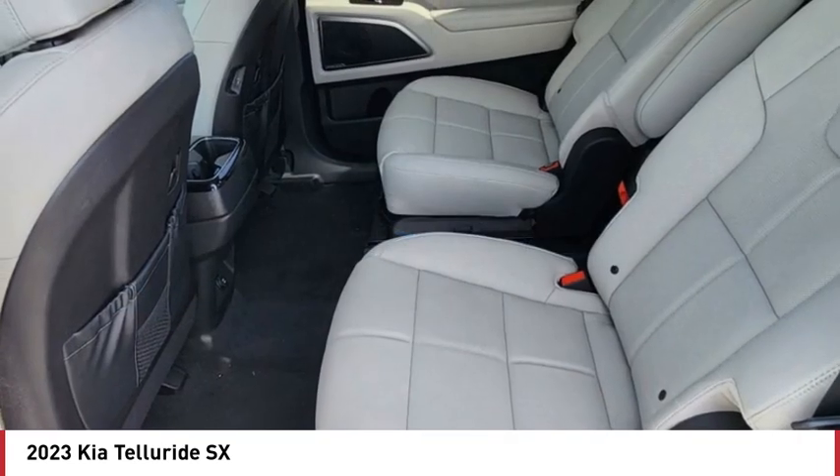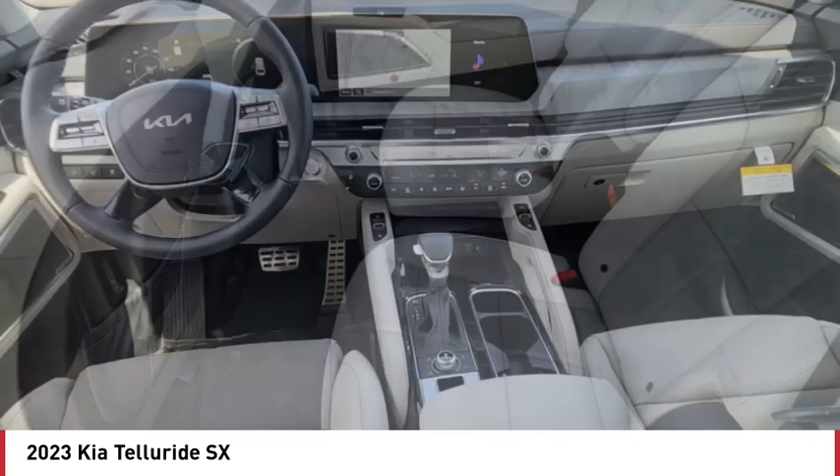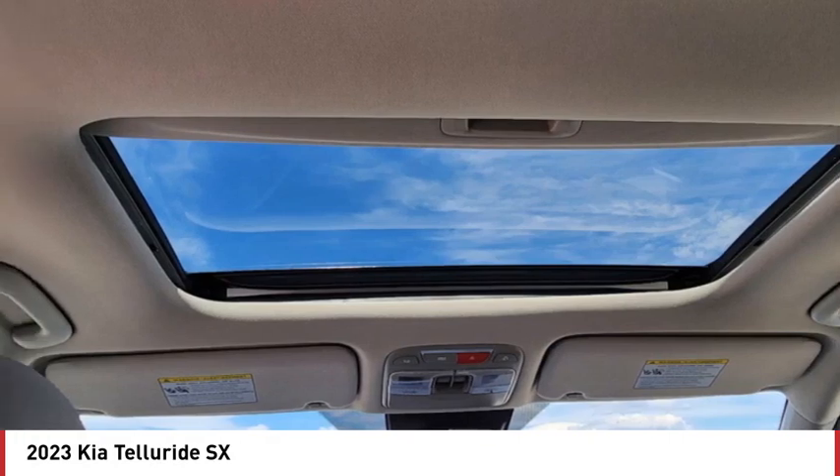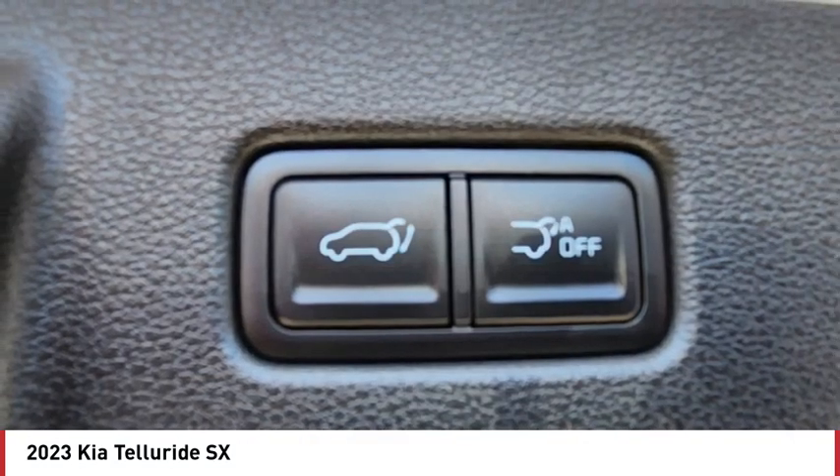dual moonroof, panoramic roof, blind spot monitor, all-wheel drive, heated mirrors, aluminum wheels, remote engine start, rear spoiler, power liftgate.